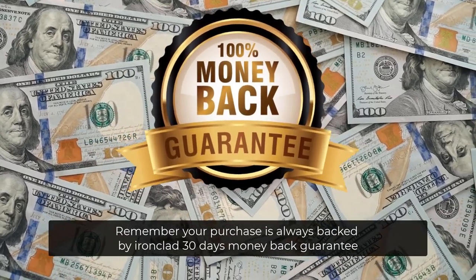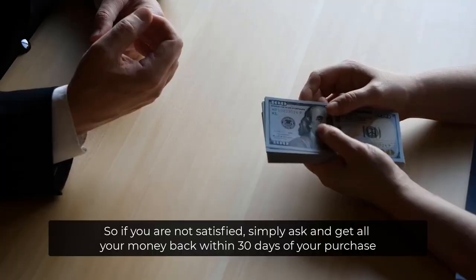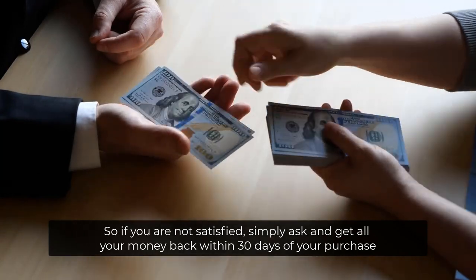Remember, your purchase is always backed by our ironclad 30-day money-back guarantee. So if you're not satisfied, simply ask and get all your money back within 30 days of your purchase.